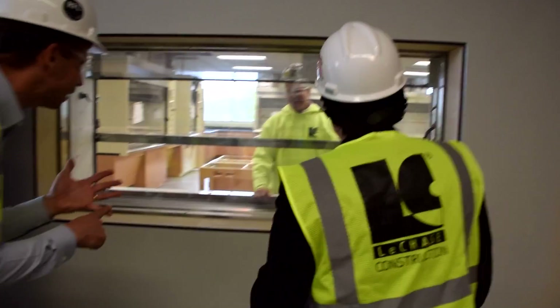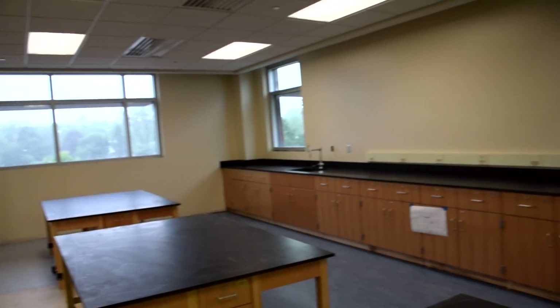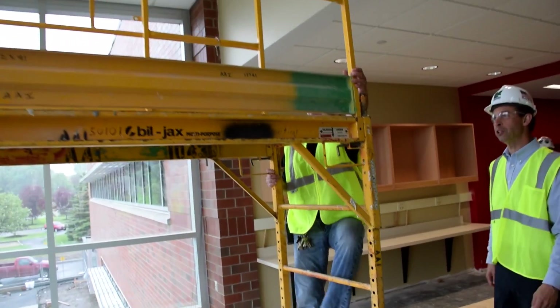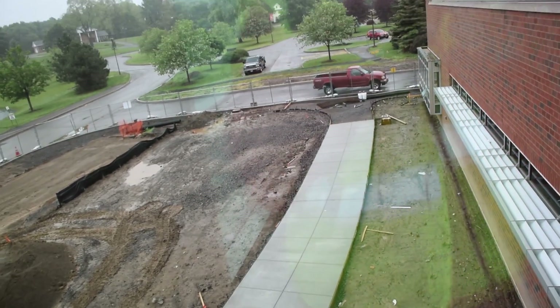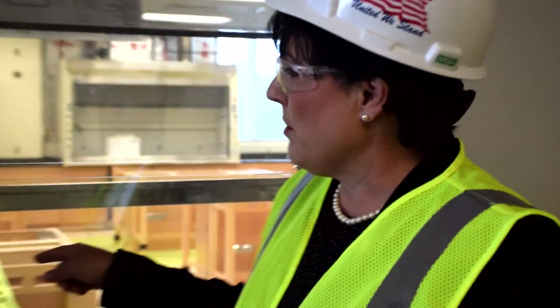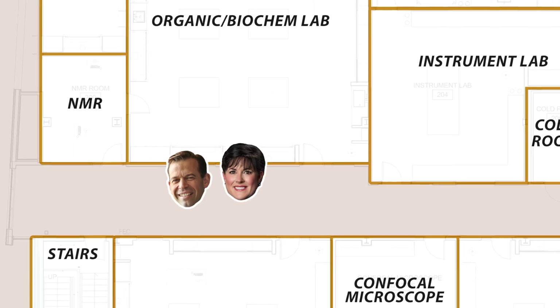I'd like a Big Mac, French fries, large Coke. I'd like a Whopper with cheese. The cool thing, though, is that if a faculty member or a student was doing it, you can come out here and observe it too, instead of being all hunched in there.